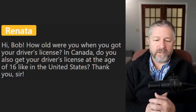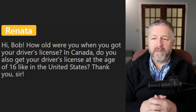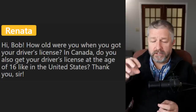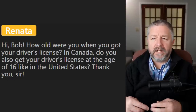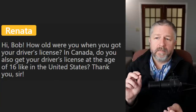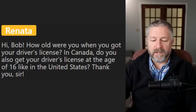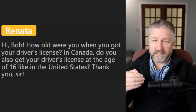This is from Renata: 'How old were you when you got your driver's license? Do you also get it at 16 like the United States?' It's different now. When I turned 16, I took a driving class and got my beginners — I could drive as long as my mom or dad sat in the passenger seat. Then I took a class and four or five weeks later got my license. Now it's different: when you turn 16, you get your beginners and can drive with a licensed person beside you for 9 to 12 months, then take a class and get your full driver's license. We have a graduated system now.